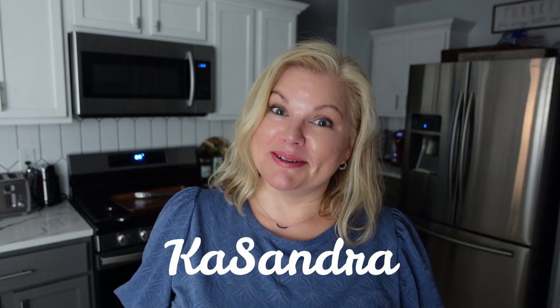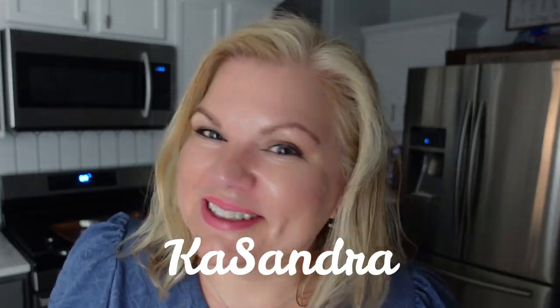My name is Cassandra and I buy groceries — lots and lots of groceries. As a matter of fact, I grocery shop every weekend, so I'm a once-a-week grocery shopper.